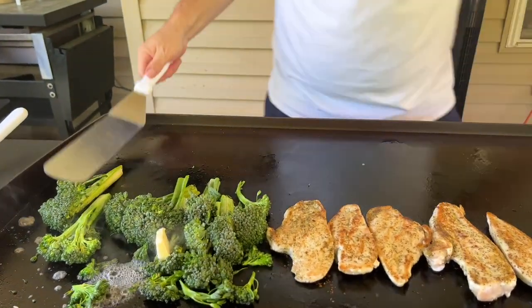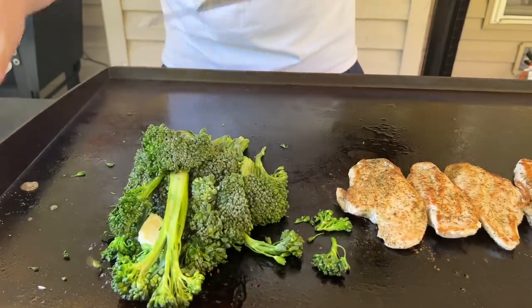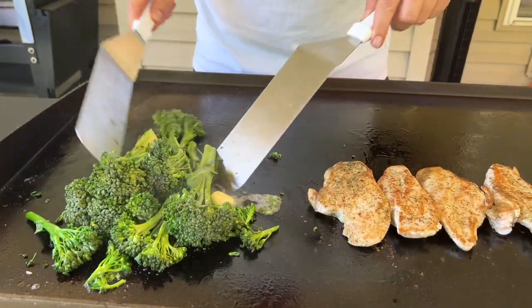Add a little lemon — that steam is going to help, the butter is going to melt, and you're basically just cooking it until you like it. You can leave it crispy or crunchy and not cooked all the way through — that's up to you.